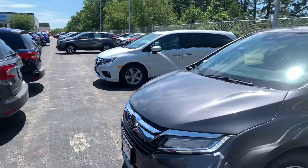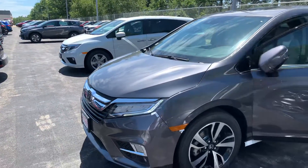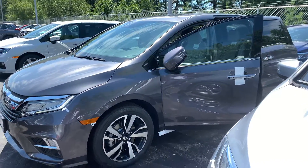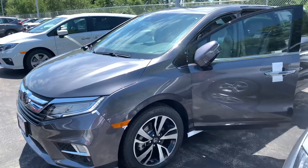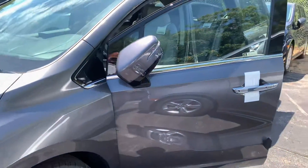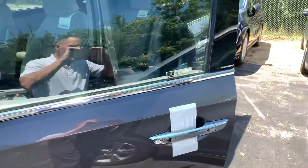Hey John, it's Bob Black over at AutoFair Honda in Manchester, New Hampshire, and thanks for your continued interest in a 2020 Honda Odyssey. I know you were looking at the touring — this is the elite trim, one trim level up, in modern steel gray with gray leather interior.